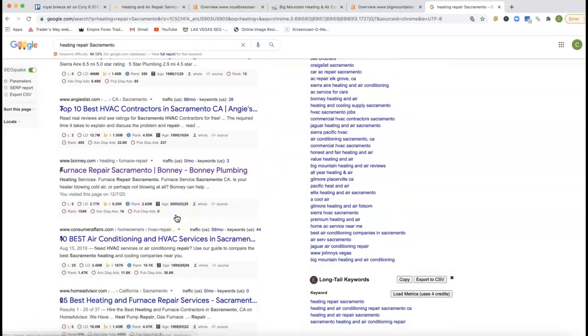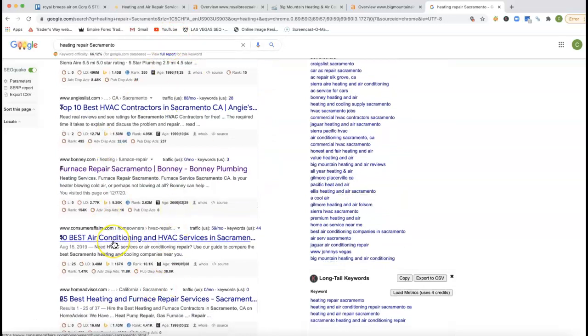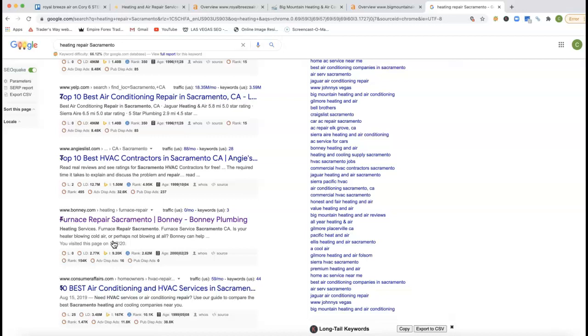Underneath that little map section, this is where all the organic traffic happens. This really comes down to how authoritative you are with the content that's on your pages, plus those keywords that you're actually ranking for, but also what's called a backlink. What a backlink is, it's a link from another website linking back to your website that's ultimately pushing power back to it.